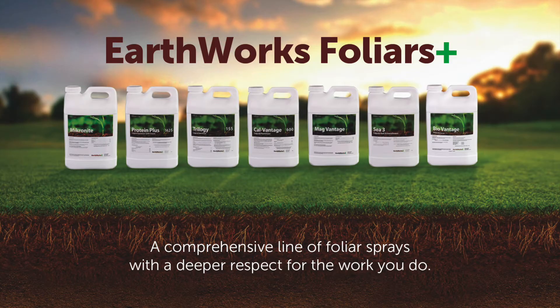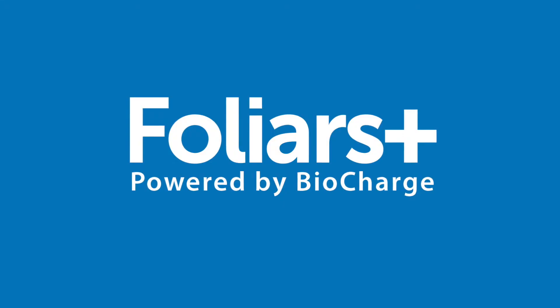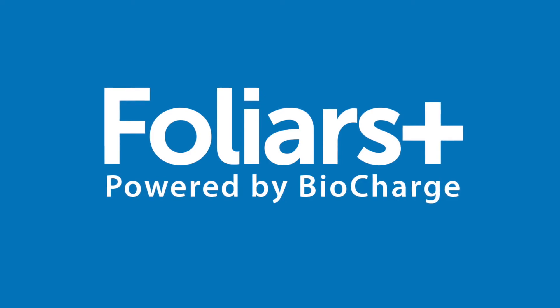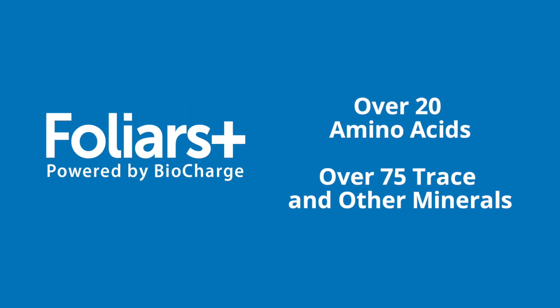If we can feed that immediate rhizosphere and make sure there's ample nutrients and ample microbial activity, the rhizophagy cycle is going to work significantly better. We've built a complete product line of nutrients — foliars plus — that is powered by biocharge, feeding that microbial population right there at the point of contact with that root. In this biocharge package, there are as many as 25 amino acids and 70-plus minerals, all of which can be attached to that little microbe that finds its way into the root system and creates this cycle that we now know as rhizophagy.